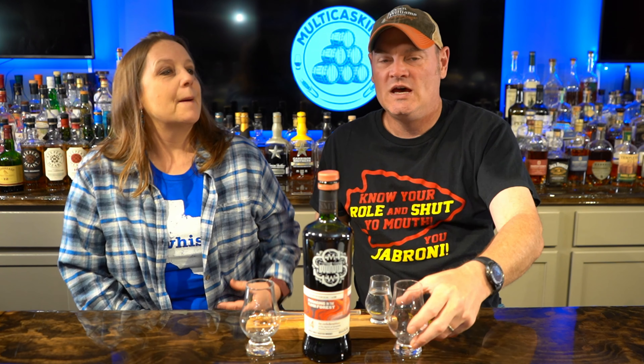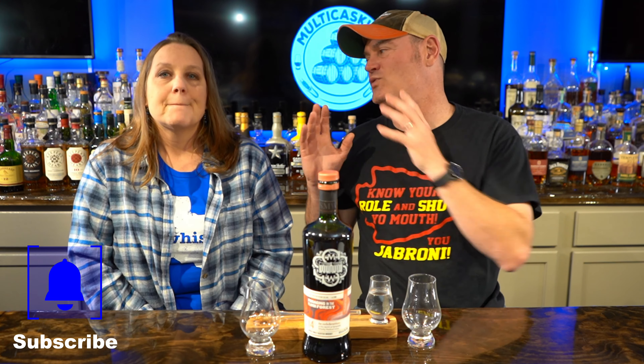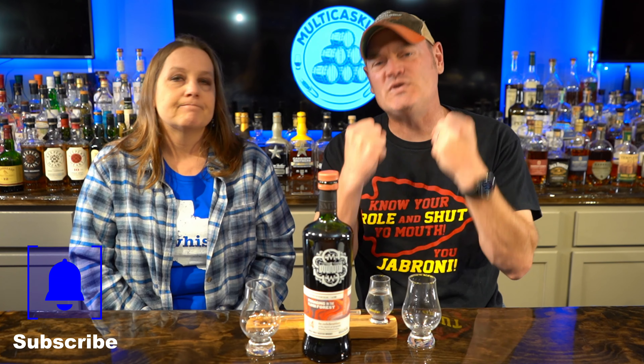Hey, how's it going? I'm Charlie. How are you? Thanks for tuning in to Multicast Team. This is Jean. We're going to do a short series on the festival season that the Scotch Malt Whisky Society of America is doing.